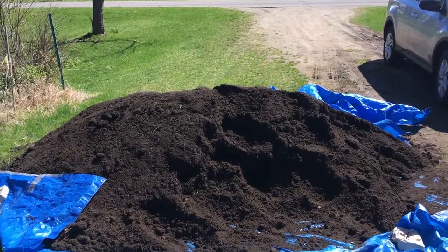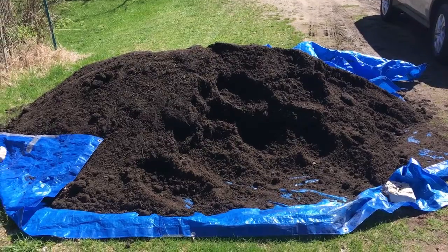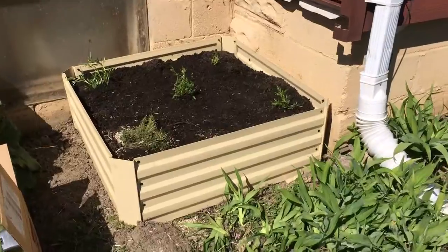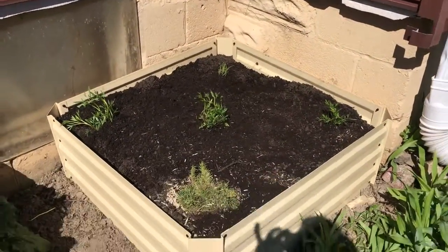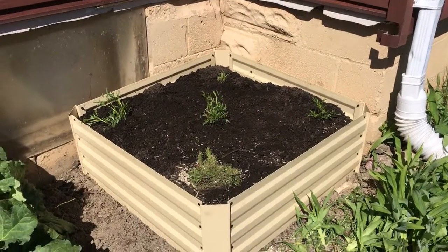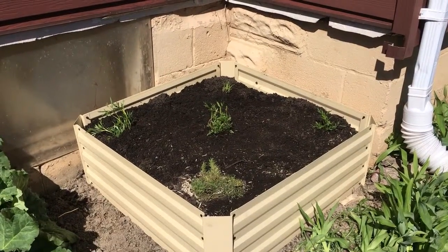We had a dump truck bring us three and a half cubic yards of garden soil for our raised beds. My plants came in the mail today just in time to fill the box that I filled with dirt. I have some little blue stem grass in the back, some creeping flox in the front, and some coreopsis in the middle.